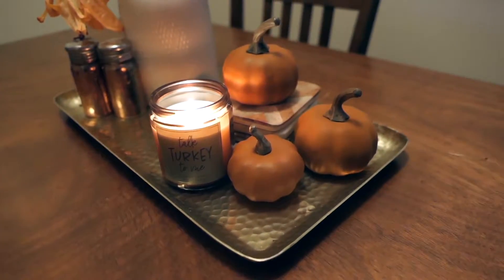I also got this Talk Turkey To Me candle. I don't know why, but this candle smells like the transition between Thanksgiving and Christmas, and that is just a lovely time for me. I love Christmas — that is my absolute favorite holiday. I thought this little candle would look so cute on my kitchen table next to those mini pumpkins.